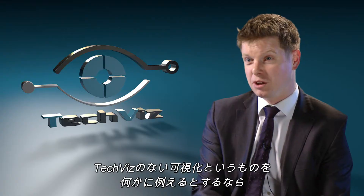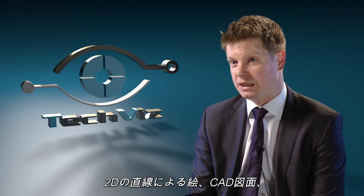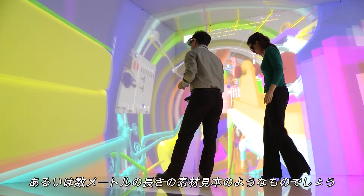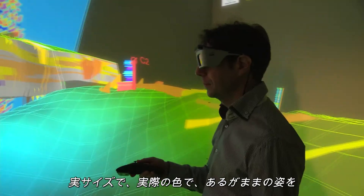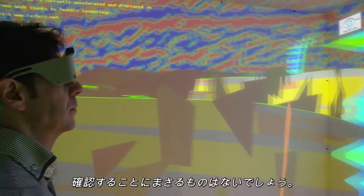If I was to compare the world of visualisation for us without using the system, it would be 2D line drawings, perhaps some CAD plans and maybe some metre-high swatches of material. Nothing as powerful as seeing a space in full size and full colour and actually how it is going to look.